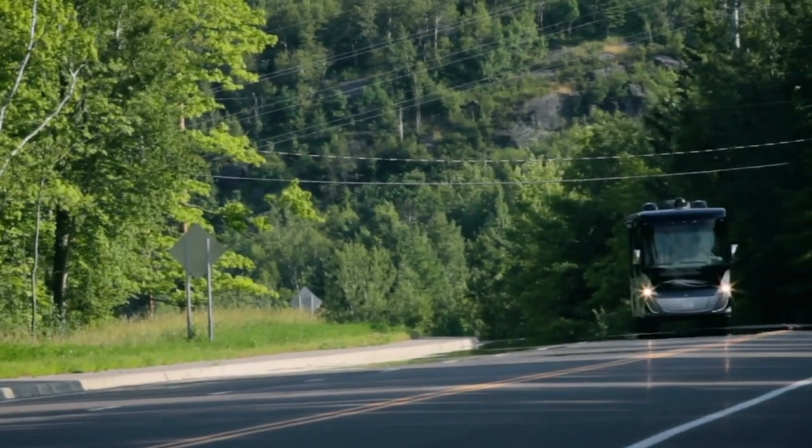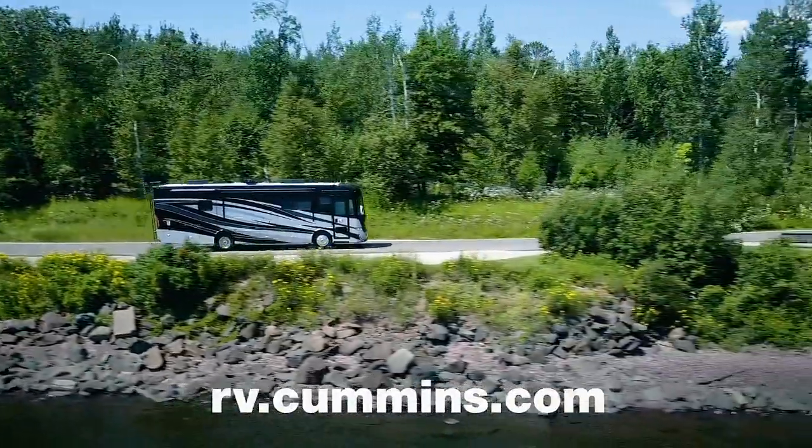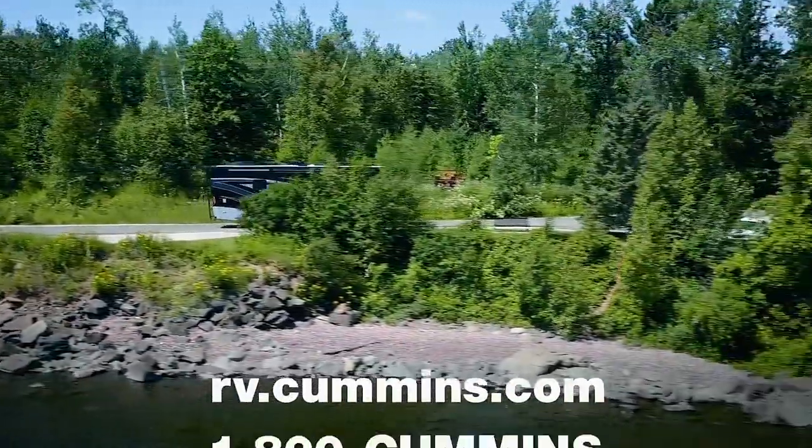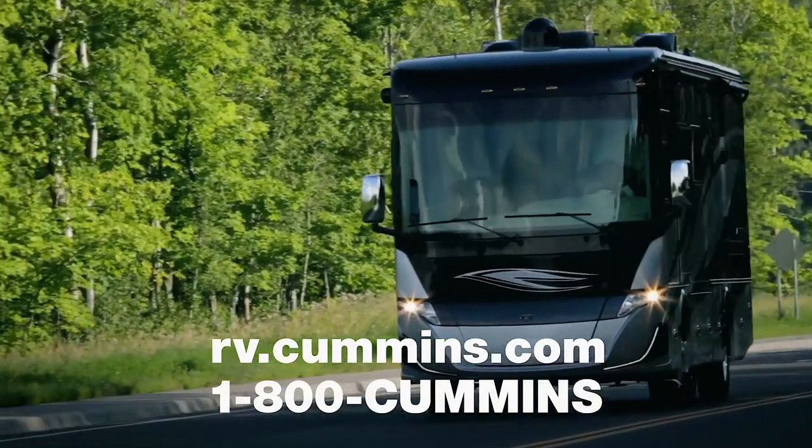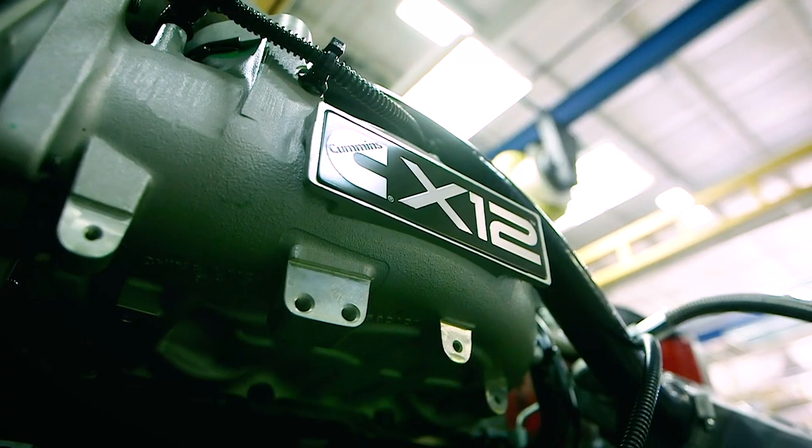If you have further questions, point your browser to rv.cummins.com or give us a call at 1-800-CUMMINS. Hopefully you found this information helpful. I want to thank you for your support of Cummins and especially for our RV customers.